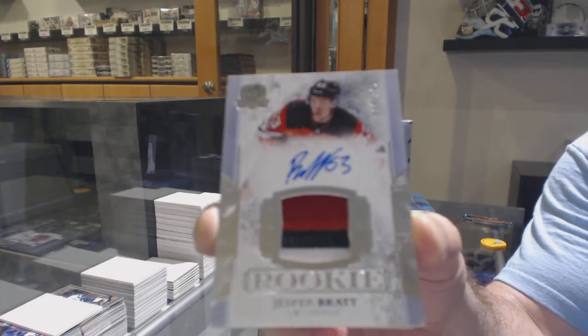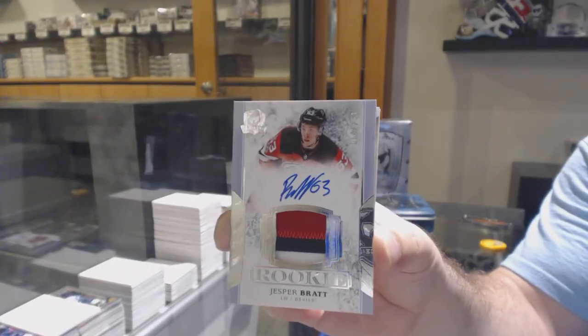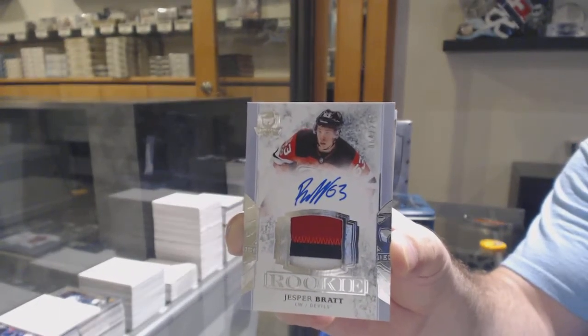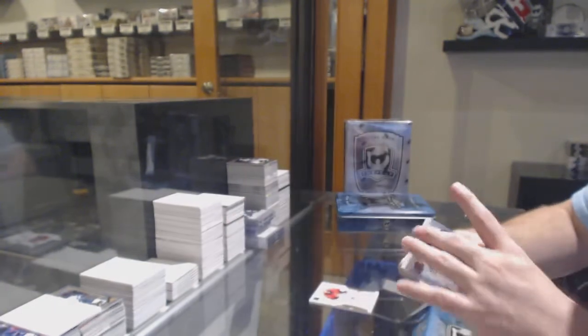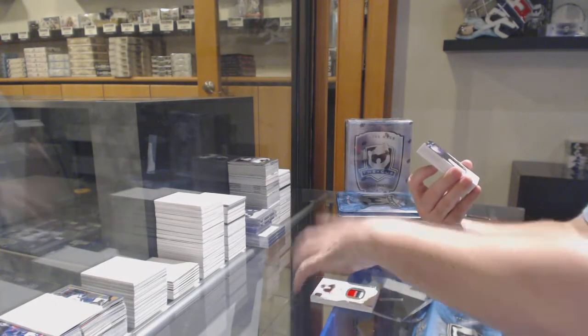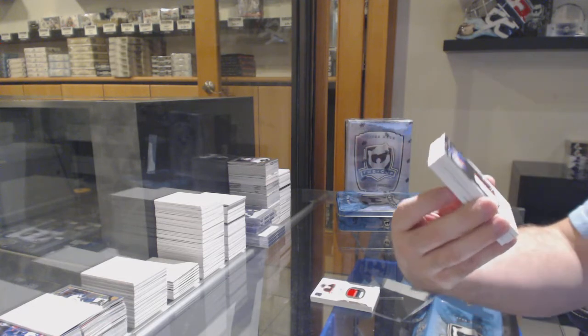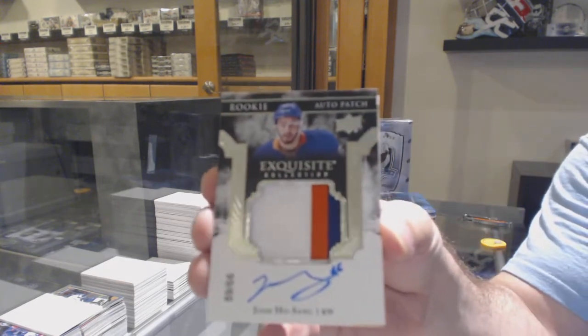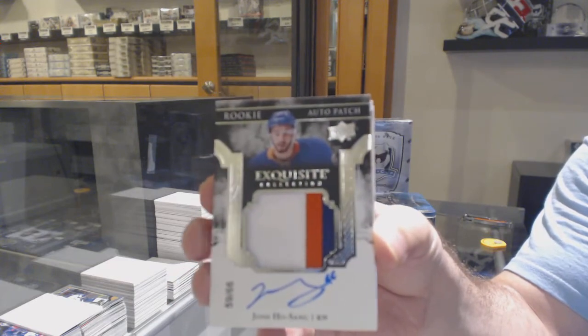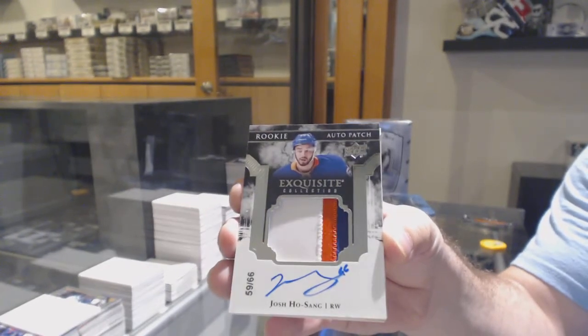That one I think was on Breakers, the first one. Number 64 on here. Number 266 Exquisite Rookie Patch Auto — Josh Hossang for the Islanders. Josh Hossang, numbered to 66.